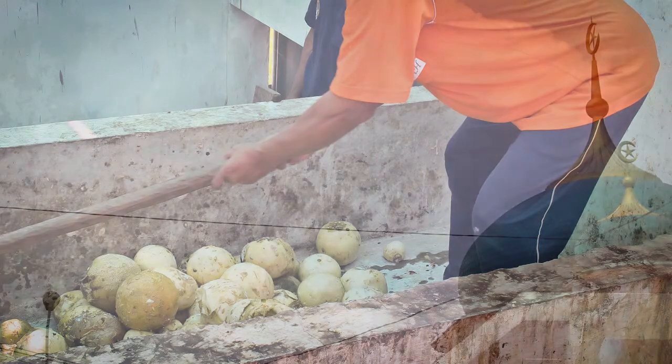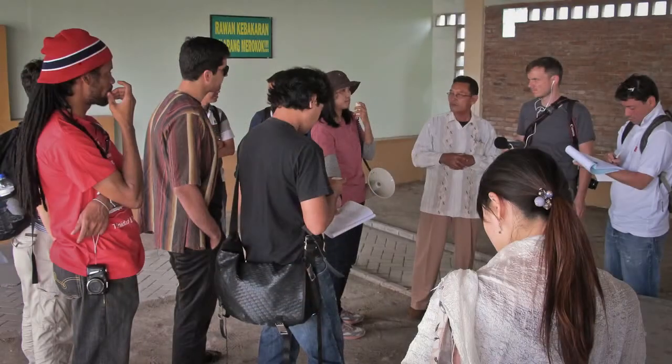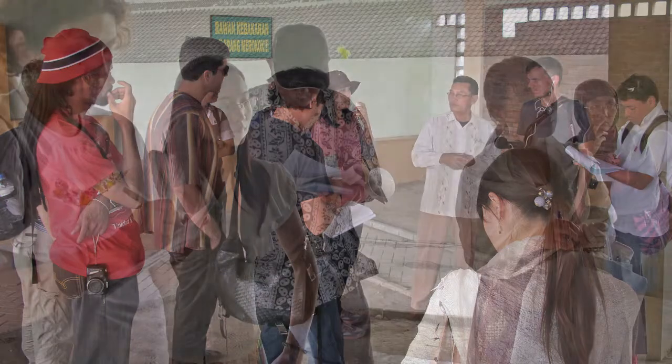How much electricity do they generate? They can produce 1,350 watts. Is the electricity supply enough? Every seller here needs 900 watts, but the whole place can only produce 1,350 watts total.